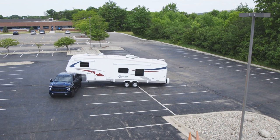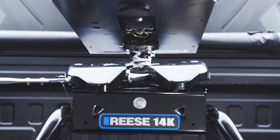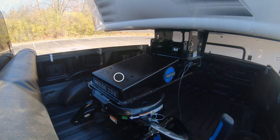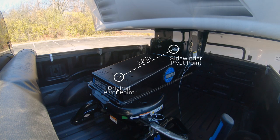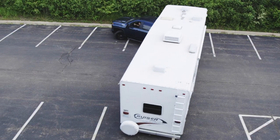Ditch the fifth wheel slider and go with the ultimate short bed towing solution, the Reese Sidewinder. This premium pin box locks the pivot point of your fifth wheel hitch and moves it back towards your trailer, automatically giving you extra turning clearance up to 90 degrees anytime, anywhere.